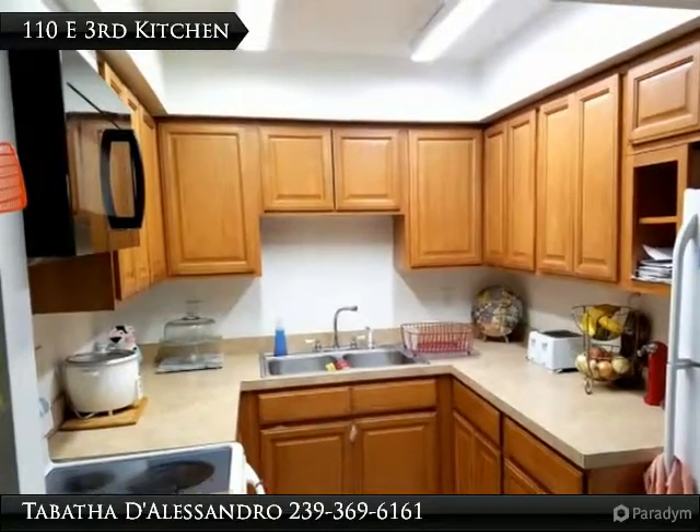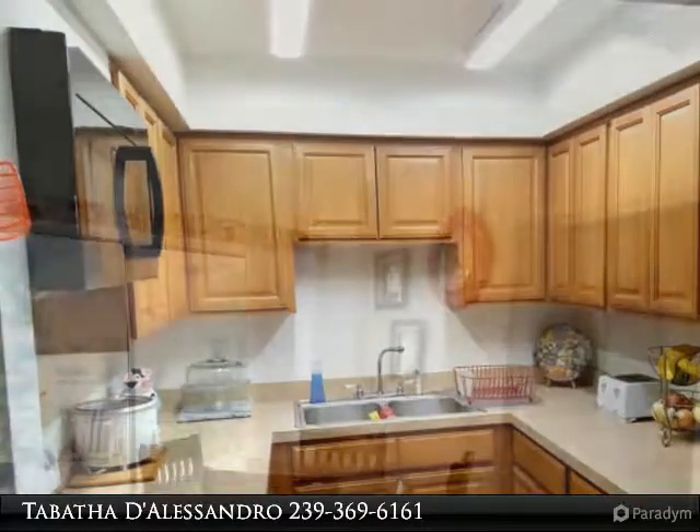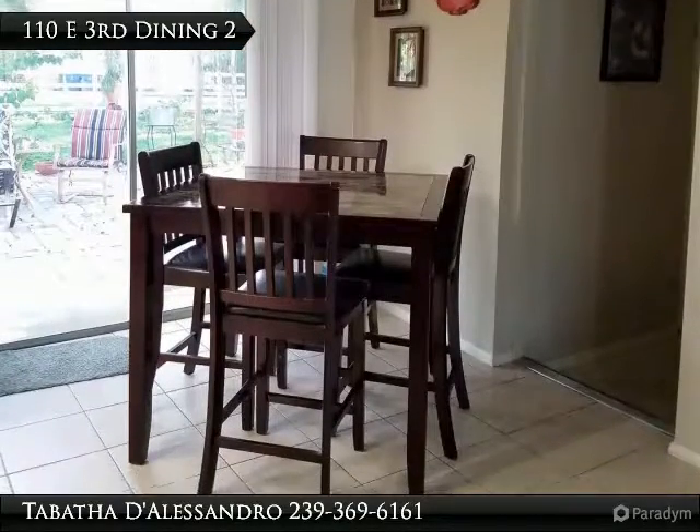Enjoy the new kitchen. All kitchen appliances are included. The nice sized dining area overlooks your beautiful large, fenced backyard.